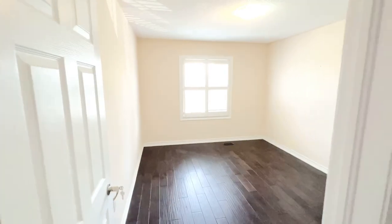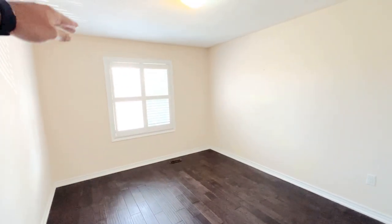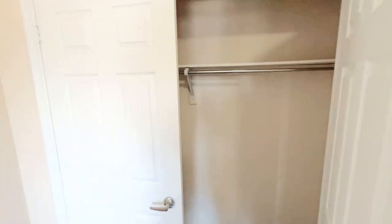Here's bedroom number two. As you can see, you can put a queen in here as well. You do have outlets on the east side, California shutters, and very high ceilings. You also have a double door closet in the corner there.